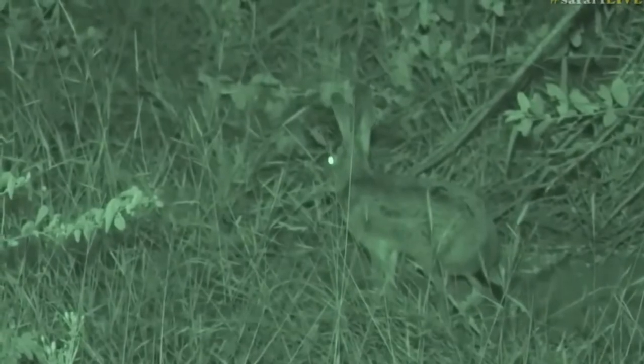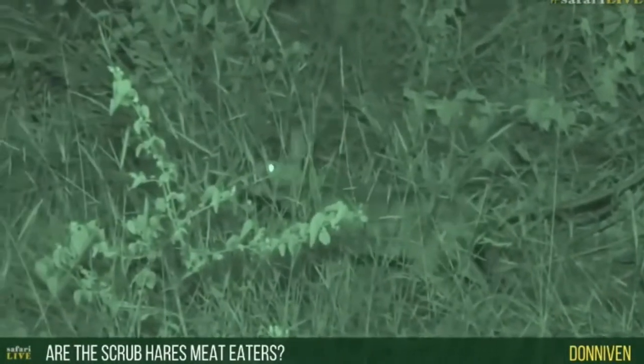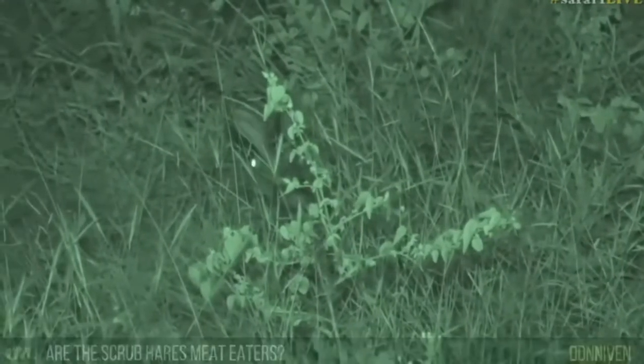Donovan, you're wondering if scrub hares eat meat. No, they don't — luckily for me, otherwise I'd be a little bit scared sitting here wondering if it would come over and nibble on my leg. It just eats vegetation. It's really just eating grass at the moment, and the grass is still lovely and nutritious because we've had lots of rain, nice and green, providing lots of nutrients and minerals for the scrub hare.